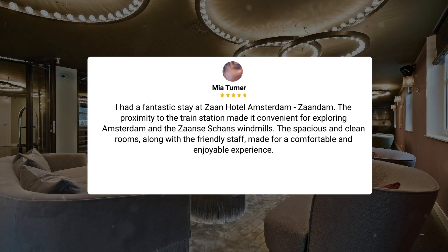I had a fantastic stay at Zahn Hotel Amsterdam, Zaandam. The proximity to the train station made it convenient for exploring Amsterdam and the Zaandam Schaans windmills. The spacious and clean rooms, along with the friendly staff, made for a comfortable and enjoyable experience.